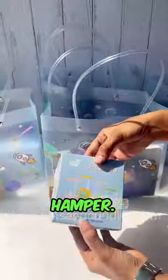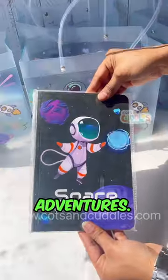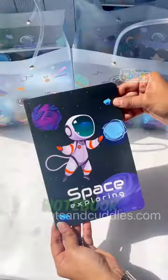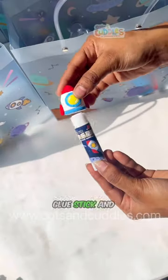Get set for our awesome space-themed hamper! Blast off with a cute camera design desk lamp to light up your adventures, jot down your thoughts in a cute space notebook, a fidget spinner puzzle that's out of this world, and a space-themed glue stick and sharpener.